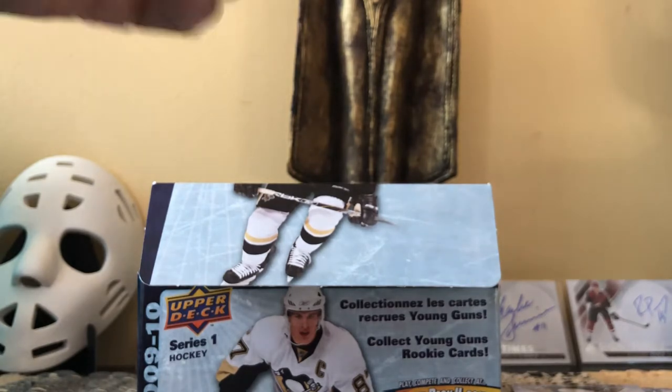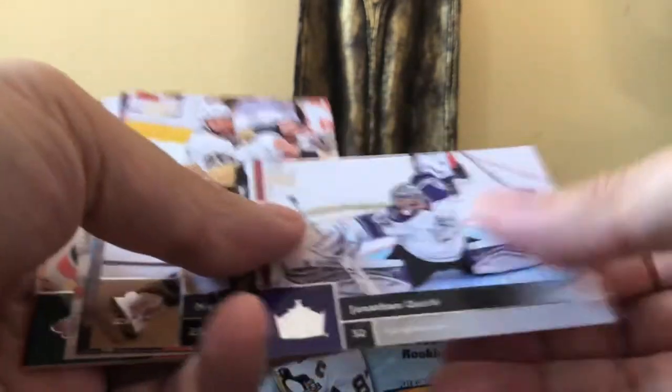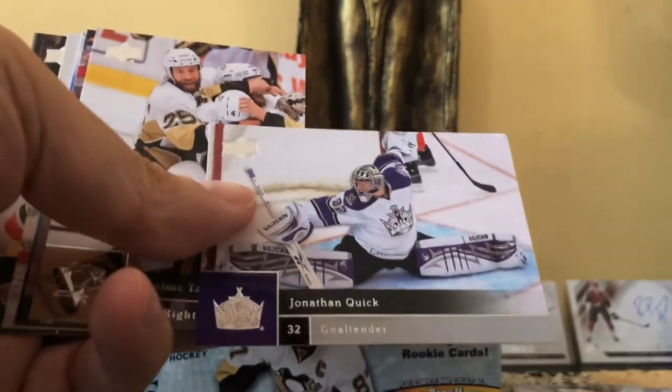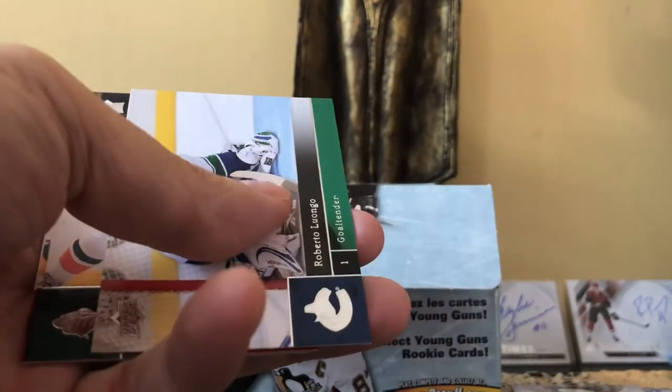Most of the inserts are short in terms of their checklist. There's Marc-André Fleury doing his side-to-side move, there's Max Talbot, and here we have an All World Team — it's Eric Staal for Canada. So there's another insert — All World Team.